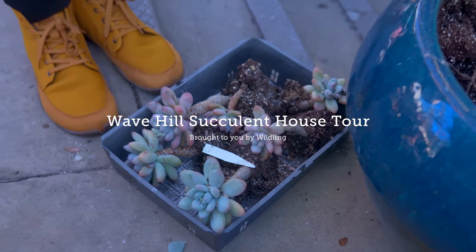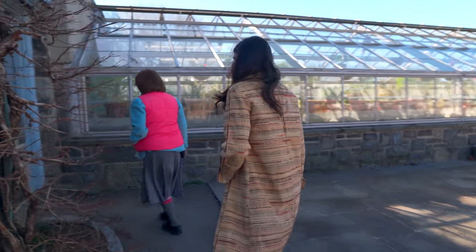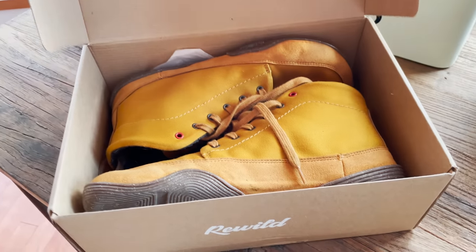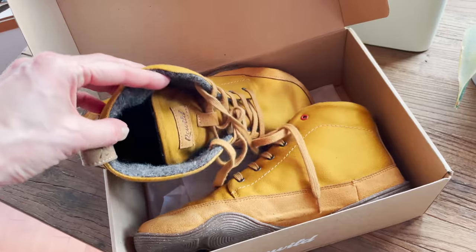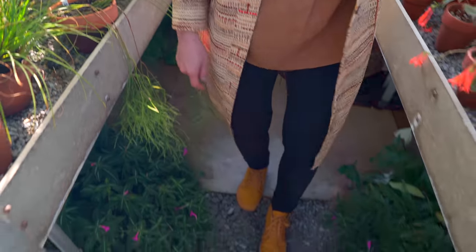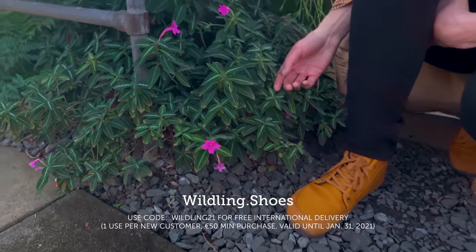This field trip is powered by my partners at Wildling, which is an independent company that really rethinks footwear. The shoes are super lightweight and flexible. I got ones made from organic cotton and Japanese washi fabric. The soles are inspired by Japanese ninja boots, so you really feel as if you're connected to the earth. The company is environmentally responsible through and through, which aligns with our mission here at Plant One On Me. I encourage you to check them out at wildling.shoes.